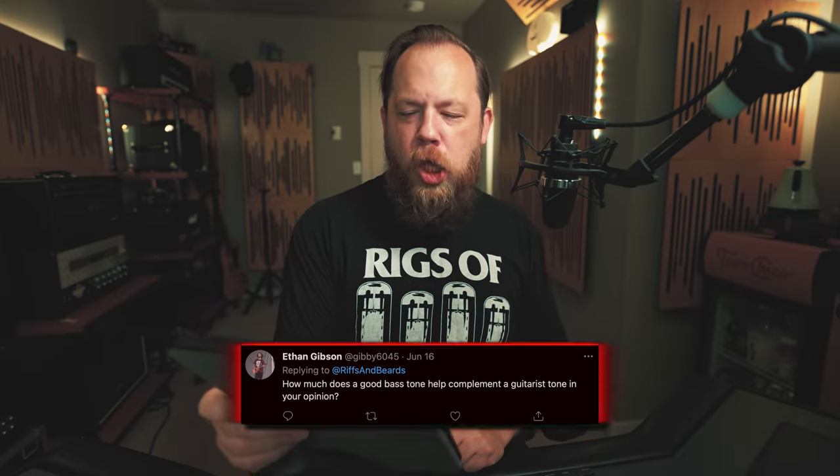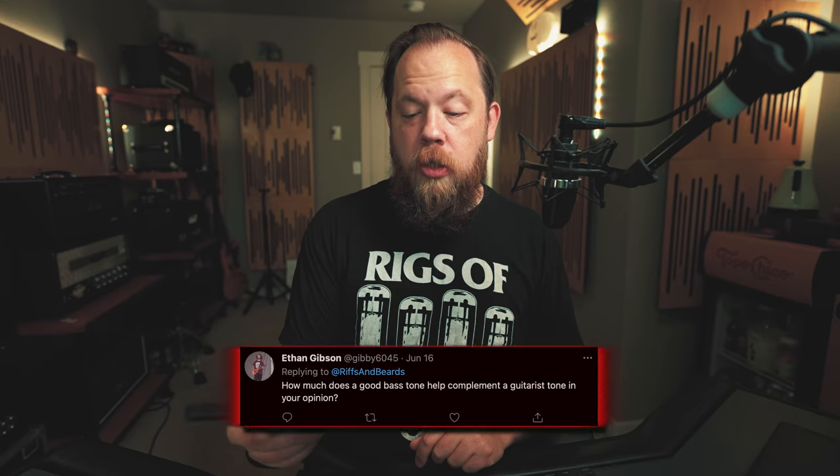How does a good bass tone help complement a guitarist's tone in your opinion? — Ethan. Good question. Often when I'm mixing I'll get a good bass tone that works with the kick drum, bring up the guitars, and then further shape the bass tone to fit with the guitar tone — not the other way around. You want the bass to reinforce and support the guitar tone, and also not get in the way of the kick drum and other things in the low frequencies like subs or synth stuff.